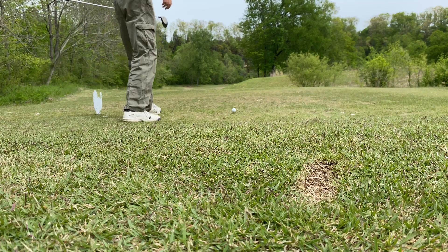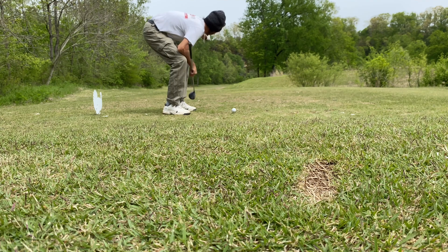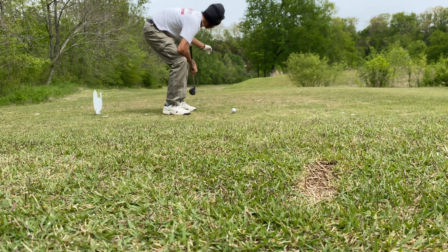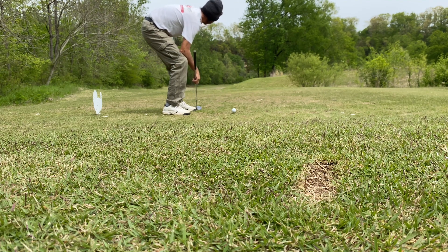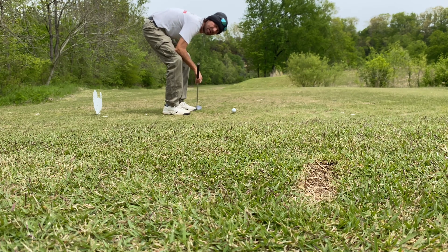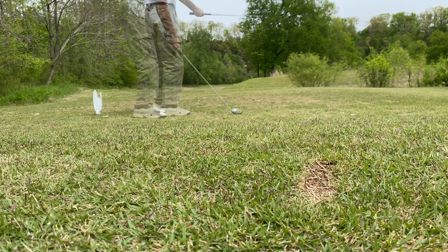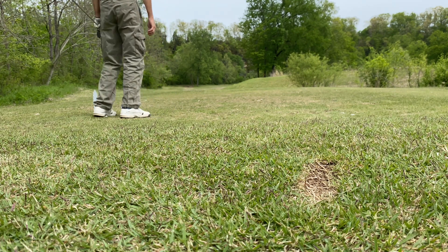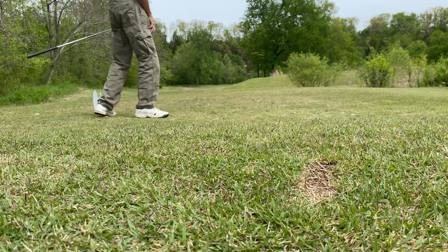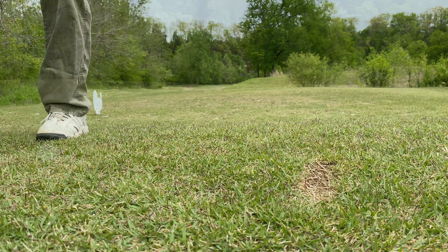All right ladies and gentlemen, we got a par four here. As you guys can see, the green is around to the right — so it's a dog leg right. I'm going to use the five wood for this, just to kind of get out there and hopefully around the corner. I'm not a very good fade or draw shooter unless I just do it accidentally. That was beautiful — definitely in the fairway. There's my tee — let's go baby!